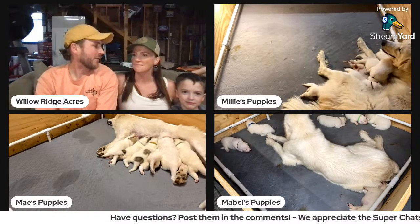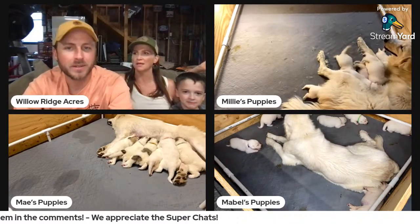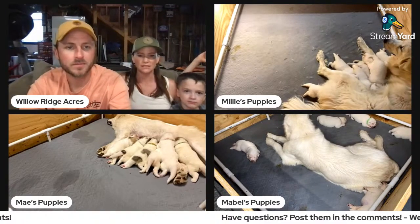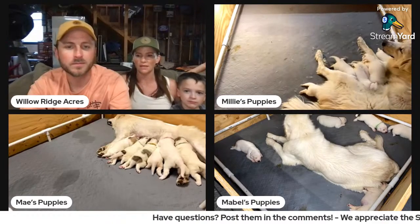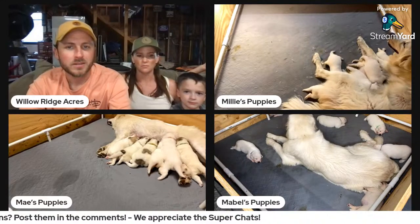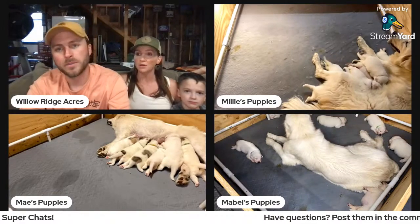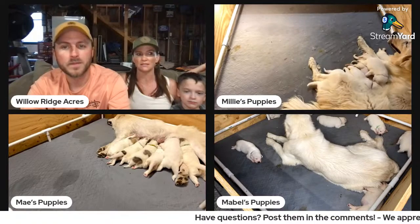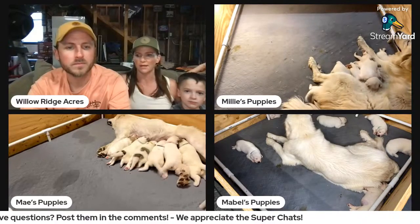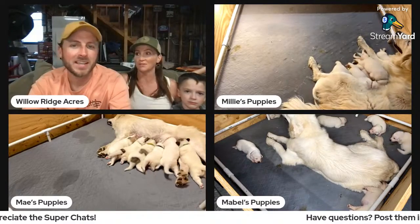Back to caring for the puppies — it's definitely a lot of work. We weigh them twice a day for about a week. This time was super stressful because of the situation with Mabel — she had mastitis before she gave birth and was fighting a fever, so her puppies weren't nursing well and we were having to supplement them. Then one of them passed away, and everything all at once was extremely stressful.